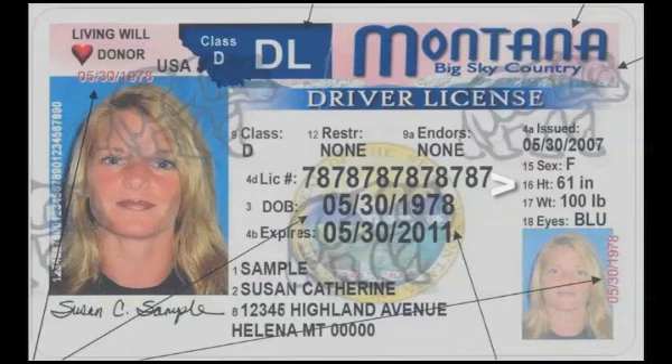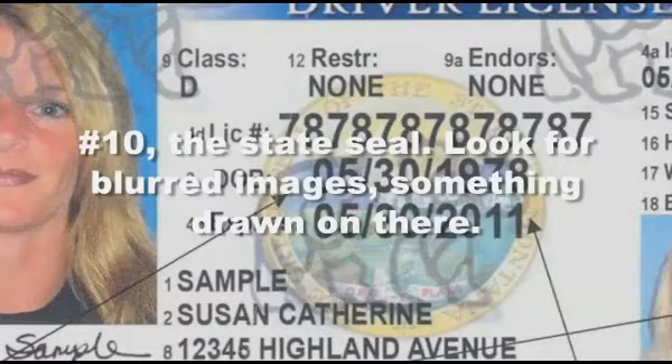Number seven, look at their height. Number eight, their weight. Number nine, their gender, male or female — just trust me. Number ten, the state seal.